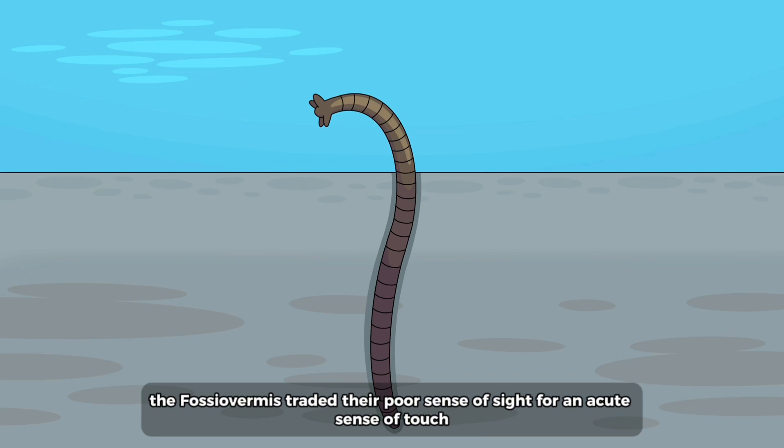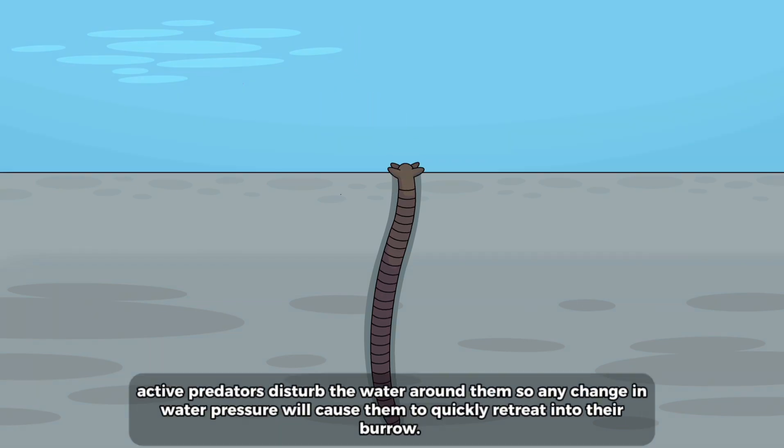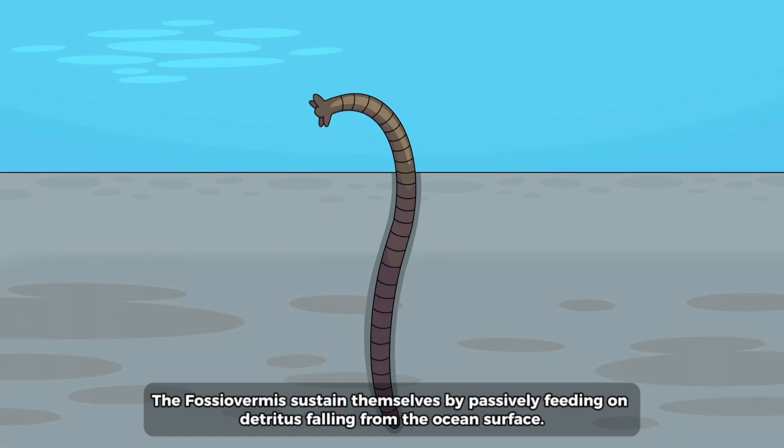The fossio vermis traded their poor sense of sight for an acute sense of touch. Active predators disturb the water around them, so any change in water pressure will cause the fossio vermis to quickly retreat into their burrow. They sustain themselves by passively feeding on detritus falling from the ocean surface.